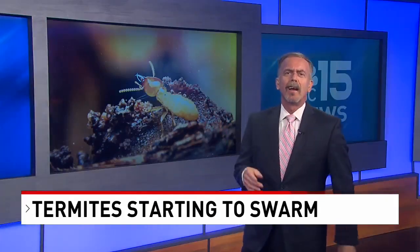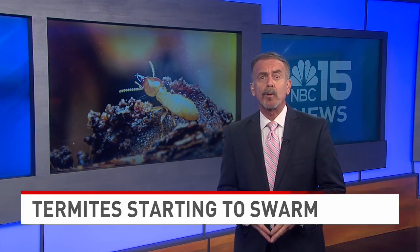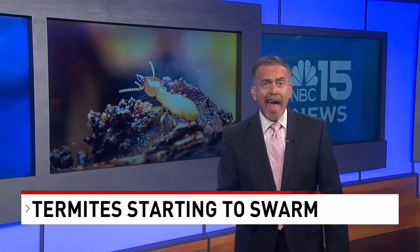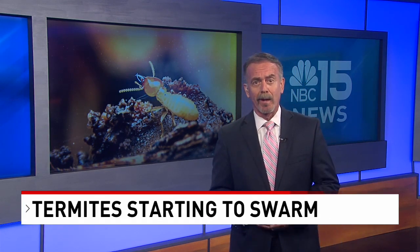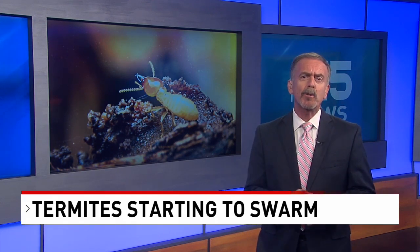There may be times when you see some dead termites in and around your home. Should you be concerned? Yes, if you keep seeing that several days in a row. That is when you might want to call in a professional to take a look and maybe even consider a treatment plan for your home.